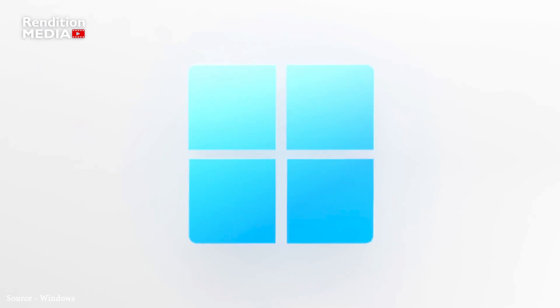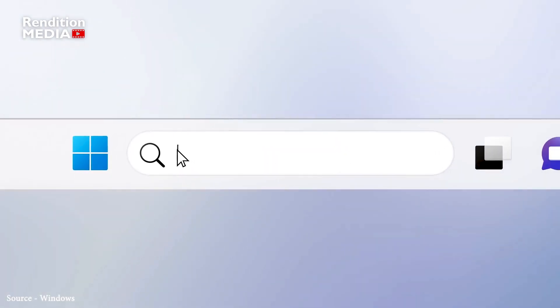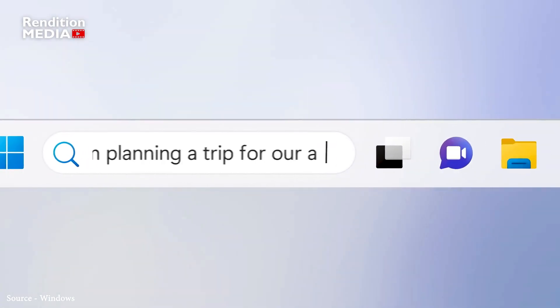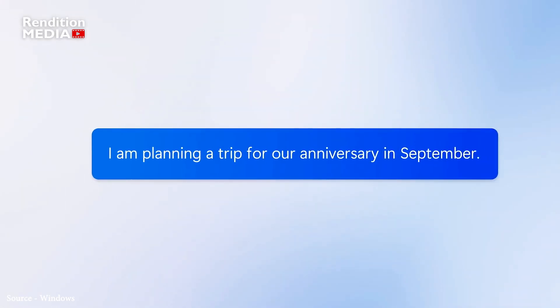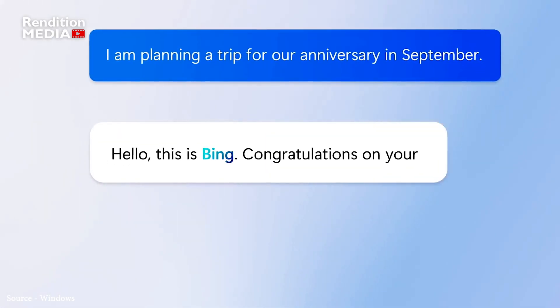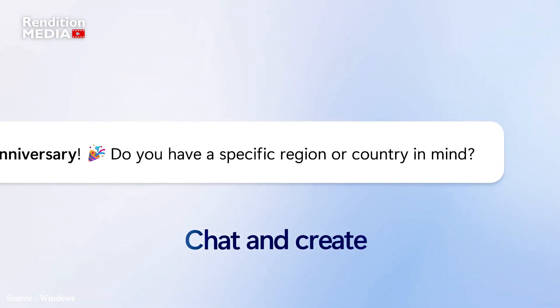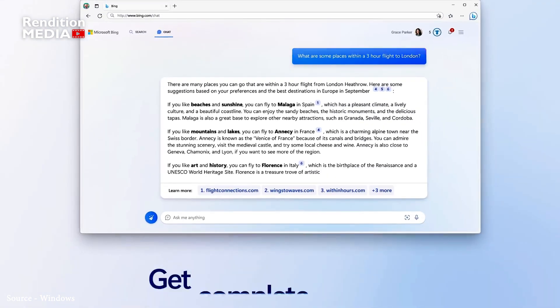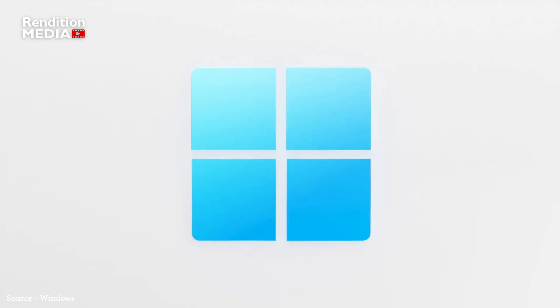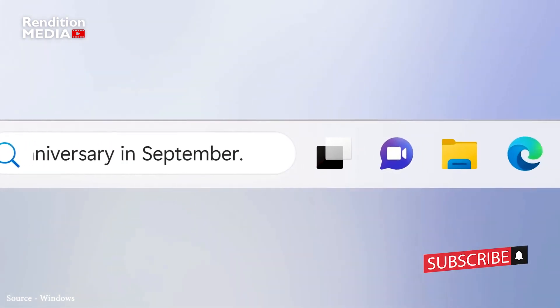First off, Microsoft is integrating AI-powered Bing search into the taskbar. This surprise addition wasn't even tested with Windows Insiders, so it's exciting to see what it can do. The new Bing icon will appear within the search box in the taskbar, with a focus on the new chat answers experience in the search flyout, providing quick access to Bing chat features alongside a bunch of new features.